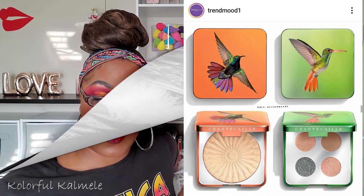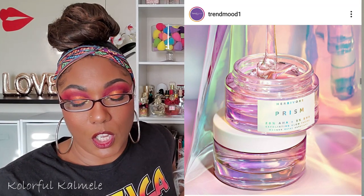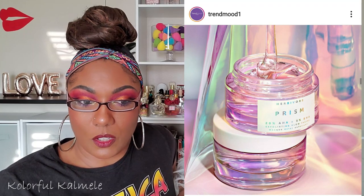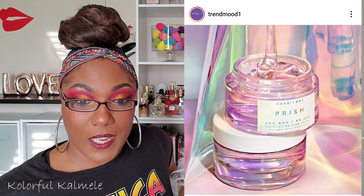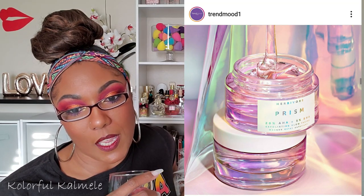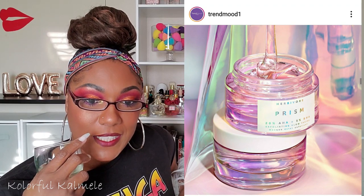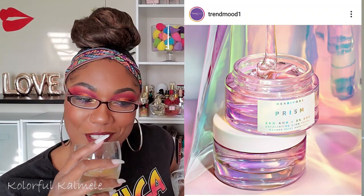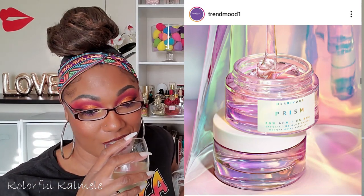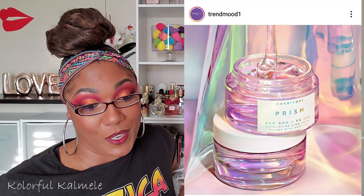A little bit of skincare — Prism 5% BHA Exfoliating Glow Facial by Herbivore Botanicals. It's really pretty. It's a facial treatment that transforms skin to look radiant and bright with a potent blend of 20 fruit-based AHAs and 5% BHA, for $58. This might end up in a Boxy Charm with those prices. A slight tingle and mild redness upon application is normal — good to know. But no, I'm not getting this for $58. It ain't that pretty.